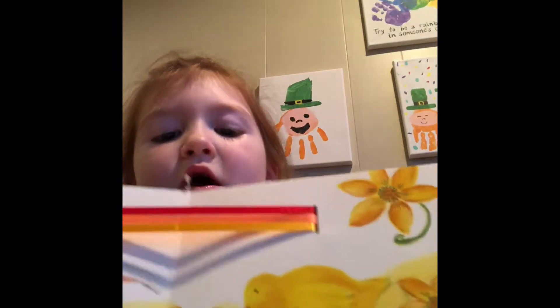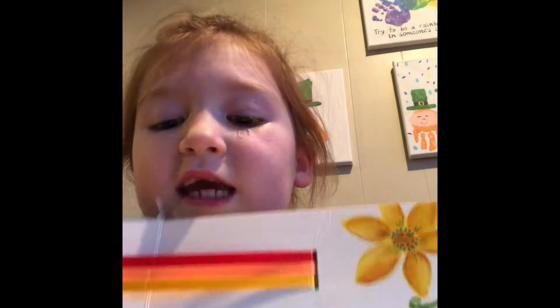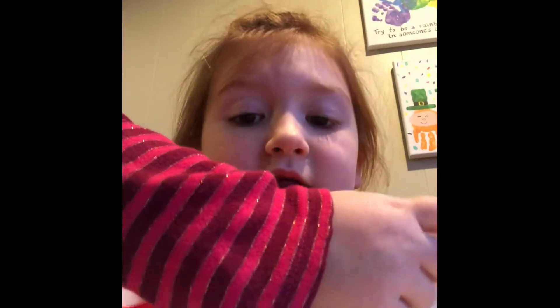Little bunny says what colors are in a rainbow? Yellow, yellow, yellow, yellow. Says the little chick.